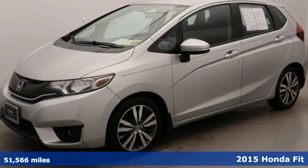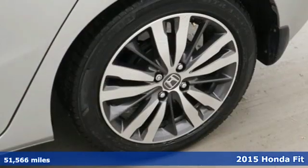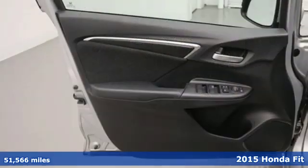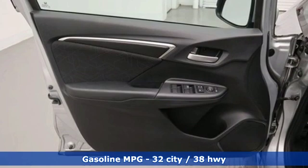Here's a 2015 Honda Fit. No matter what your cargo-carrying needs are, this Honda will make it fit. It's equipped for all your driving needs and wants.